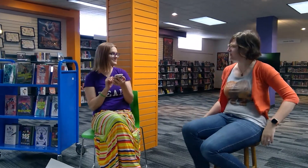Geez, Rachel, you're always on your phone. What's so important on there anyway? YouTube? TikTok? No, I'm actually doing Summer Reading Club through the Grandview Library.